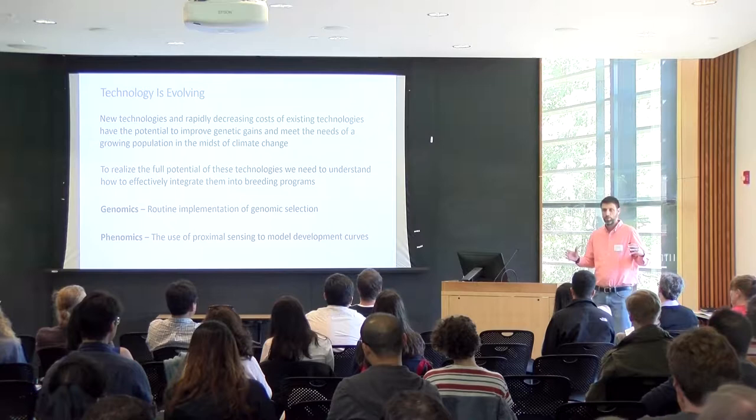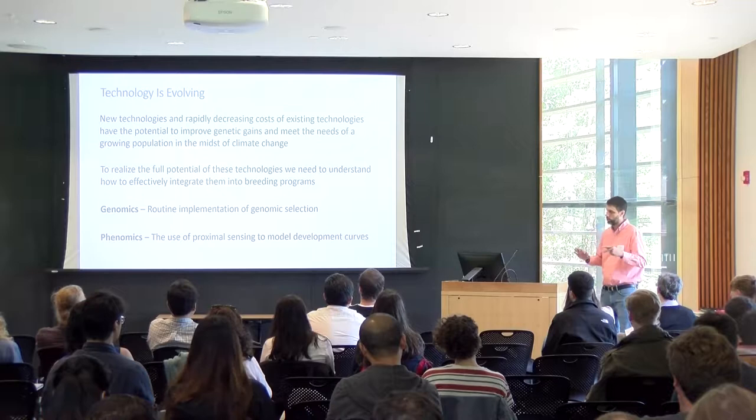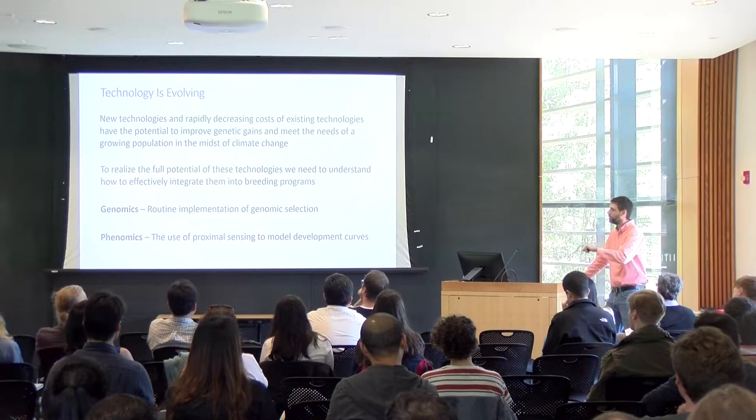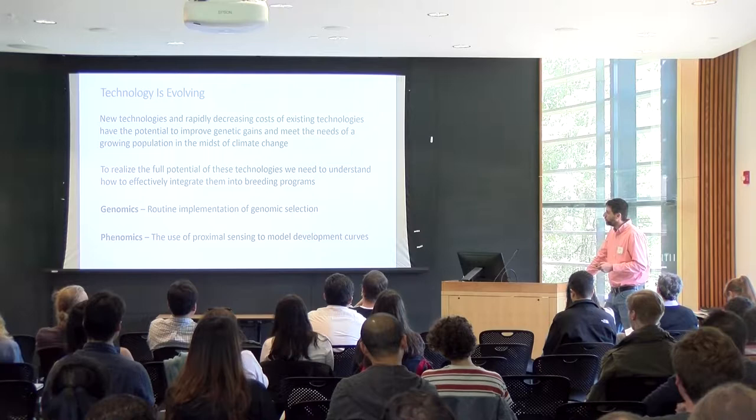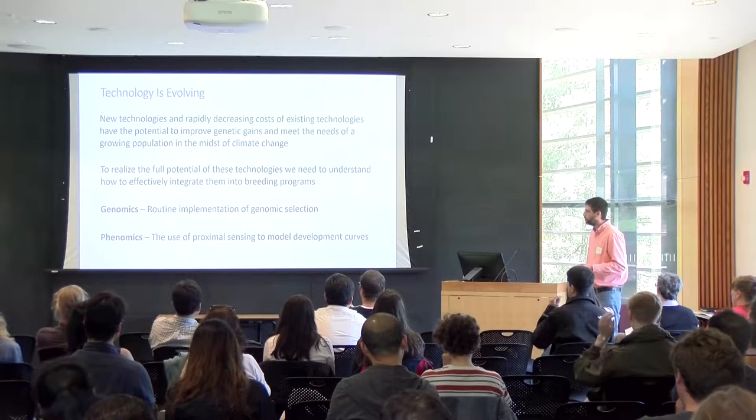We now have the ability to generate large amounts of information relatively cheaply, so there's a real question of how we can use this technology to improve genetic gains in crops. In particular, I do a lot of work with breeding programs in Africa and South Asia. I'm going to talk about two areas: one is genomics and one is phenomics.